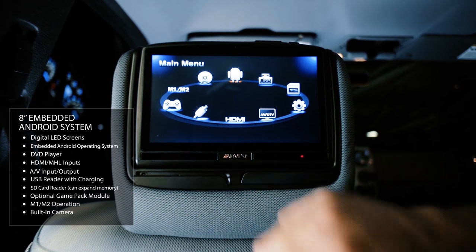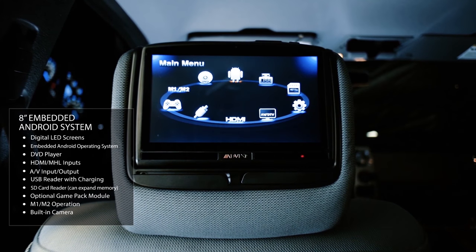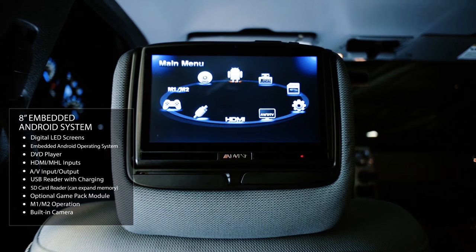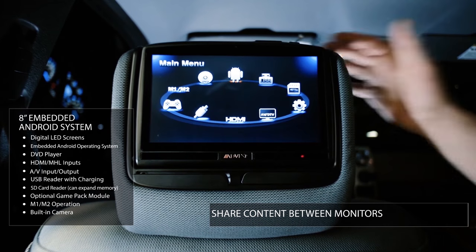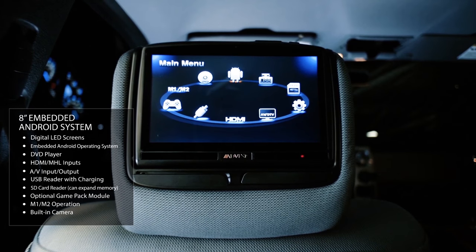Hidden audio/video inputs let you connect peripheral devices such as a game module, video camera, or any other device you want to display on the screen. HDMI capability is embedded in the system — not strictly necessary since you have direct app access in the monitor — but you can also connect your smartphone and stream content directly to the screen. The system, like all our other systems, supports the optional MVGP1 game pack module, which provides 54 32-bit games. You can also take monitor one's content and play it on monitor two and vice versa.